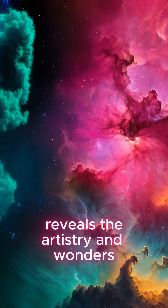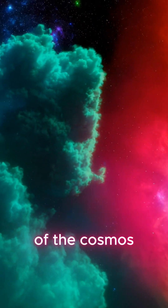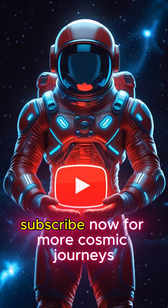Each of these nebulae reveals the artistry and wonders of the cosmos. Subscribe now for more cosmic journeys.